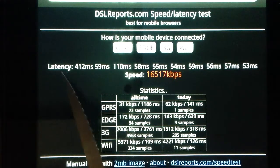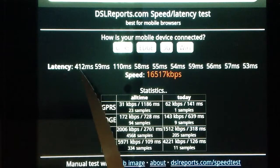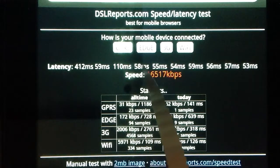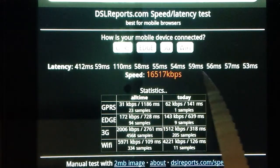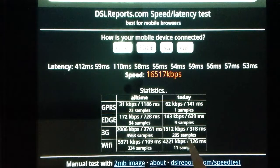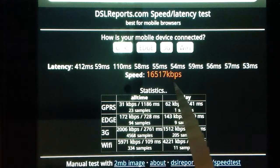But what I'm getting — I don't know what this first figure is, it's always very high. But then 59 — I guess they test it again and again. I'm getting about half the latency of most of these other sites, and somewhere on the order of almost 3 times the connection speed.